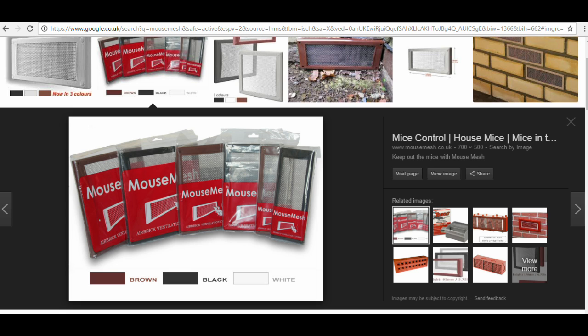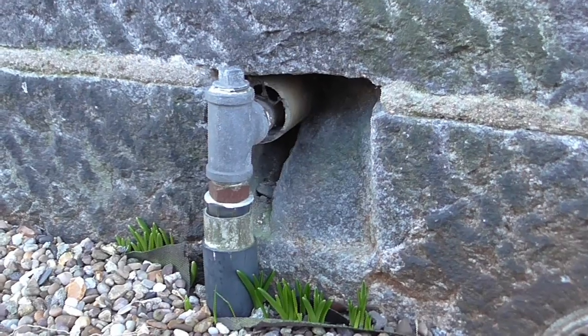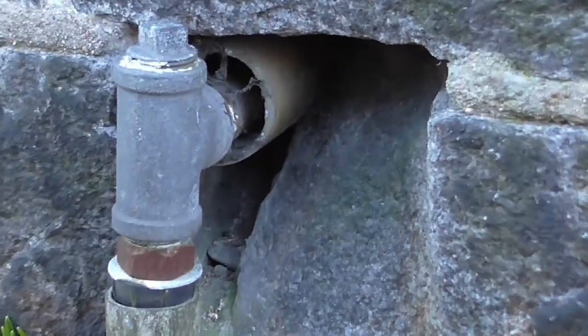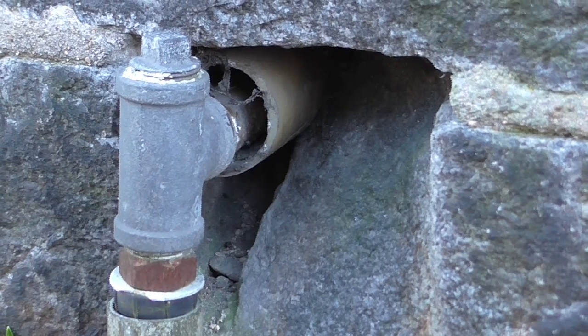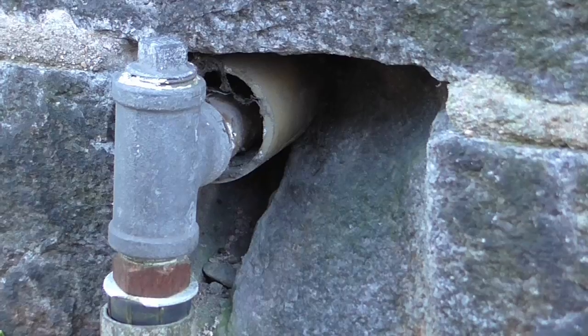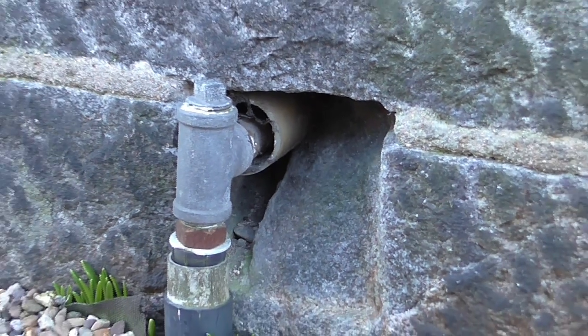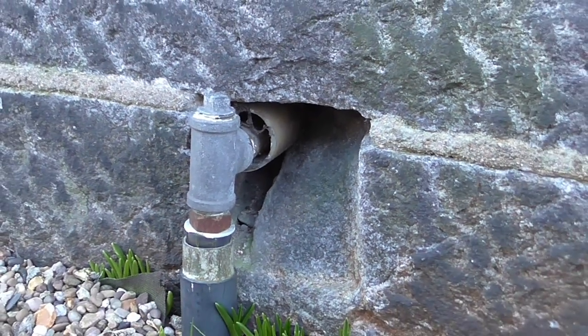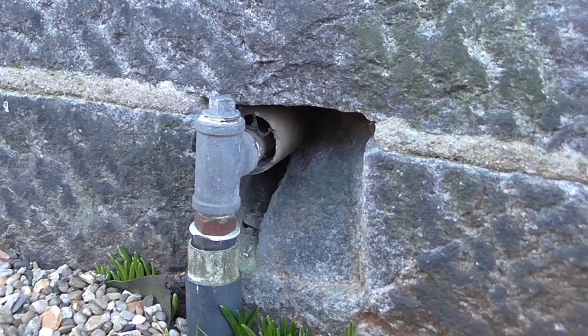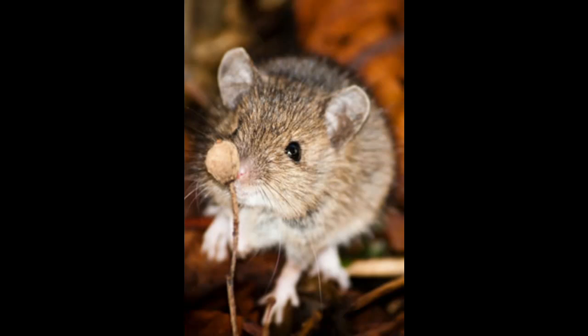We have the link to Mouse Mesh in the description, so please click on it and check out the products they offer. Another entry point rodents use is the gaps around pipes that come out of the house — be it gas pipes or water pipes. If you look around the edges of these pipes you can see the holes going right into the foundations and structure of the walls, and this is where the rodents gain entry.